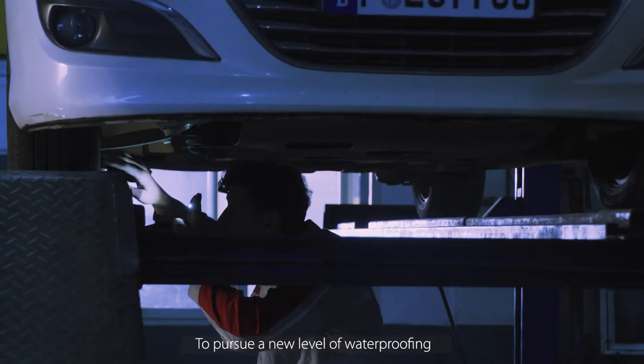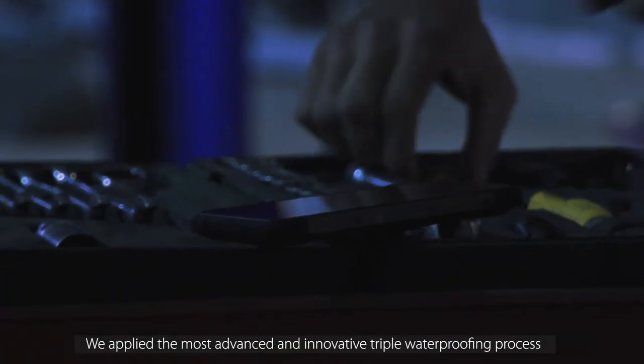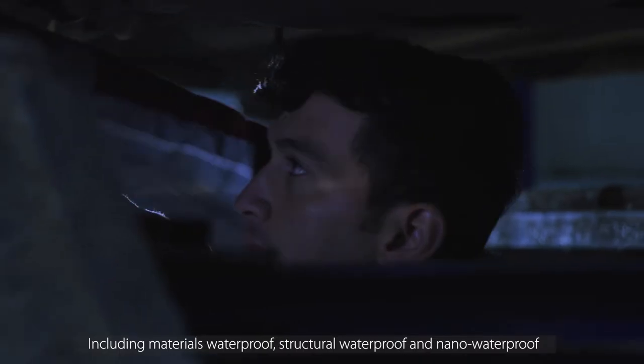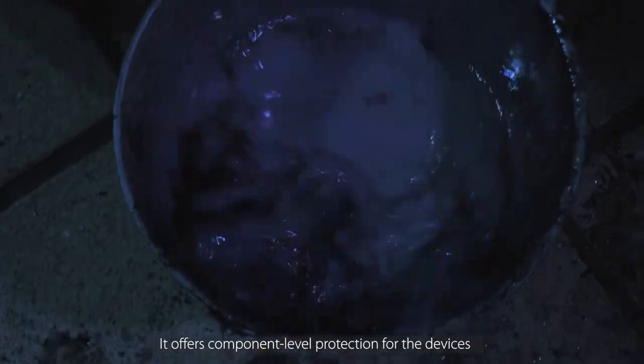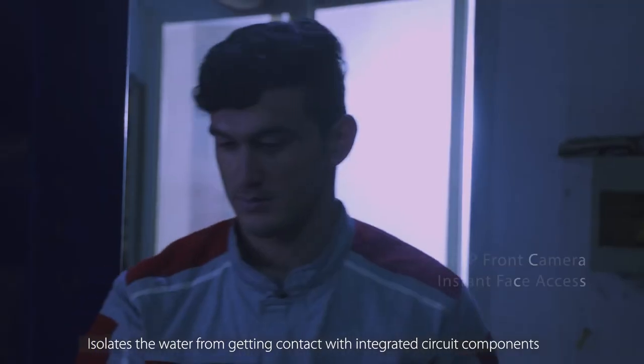To pursue a new level of waterproofing, we apply the most advanced and innovative triple waterproofing process on the BV9700 PRO. Including materials waterproof, structural waterproof and nano waterproof. It offers component level protection for the devices, isolating water from getting contact with integrated circuit components.